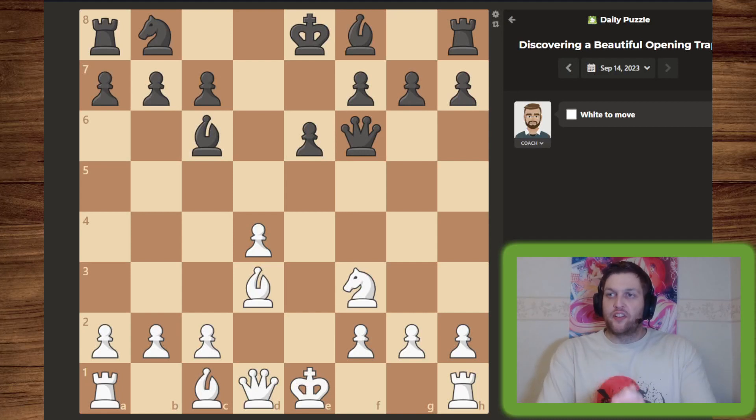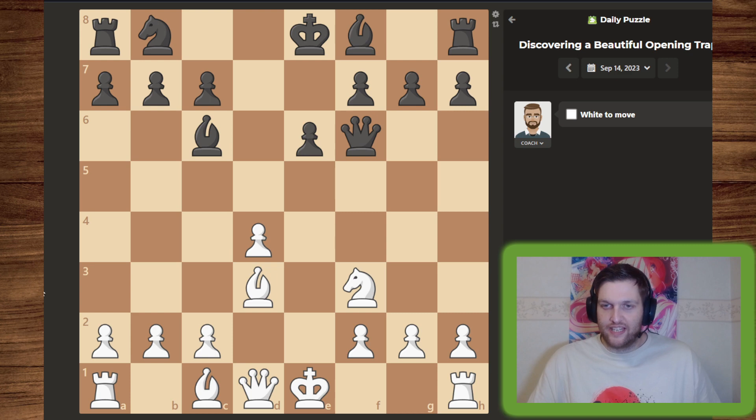Hello guys, I'm in this daily puzzle discovering a beautiful opening trap. Let's get right to it. So what do I see? I see that we have traded pawns and aside from that we have done some minor development.